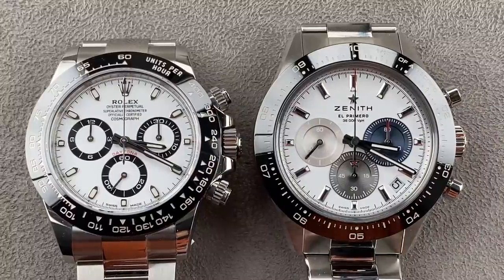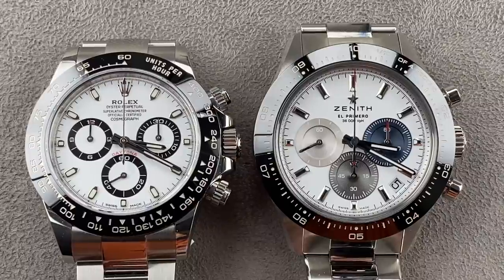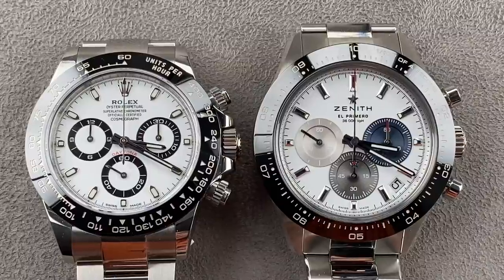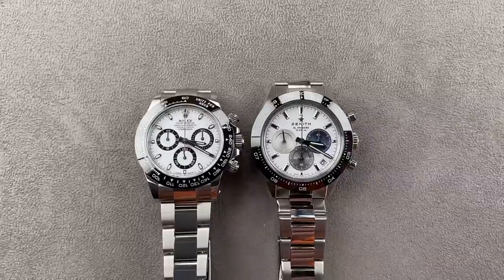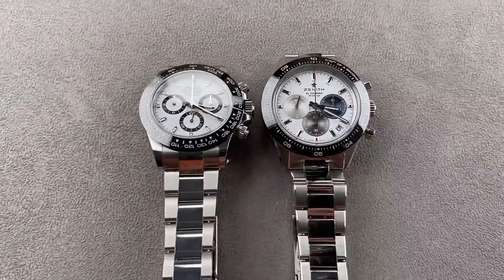Hi, I'm Tim. Welcome to Watchbox, and thanks for logging on. Today, a comparison that has been long in the making. If you ask me which two watches do you most want to compare this year, the answers lay before you: the Rolex Oyster Perpetual Cosmograph Daytona and the new 2021 Zenith Chronomaster Sport.